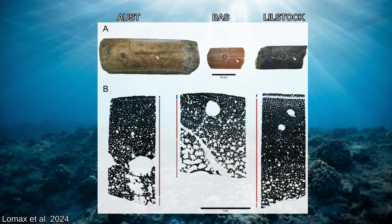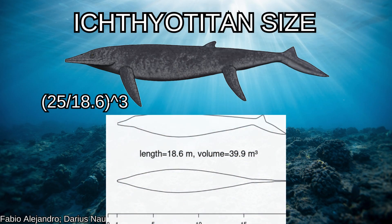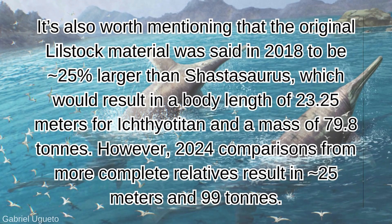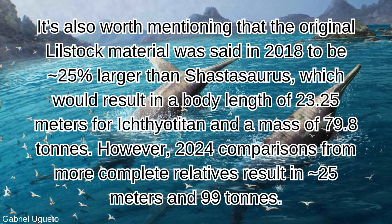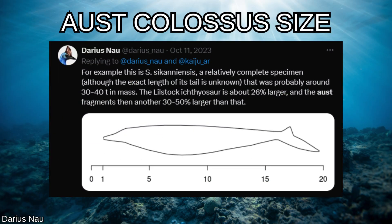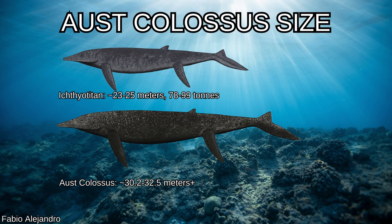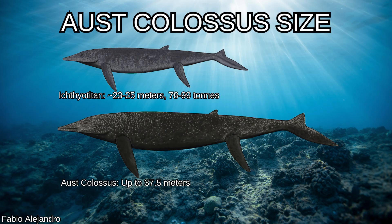Size estimates based on this new information give us some real sea monsters. If both specimens of Ichthyotitan are approximately 25 meters, scaling from Darius Now's GDI of the Greysile Shastosaurus gets about 99 tons, though the paleoart reconstruction that accompanied the paper was considerably more robust. The Aust Colossus material is at least 30% larger than the Lillstock specimen, giving a minimum of 32.5 meters in total length, and possibly up to 50% larger, which would translate to 37.5 meters — a colossus indeed, even on the low end.